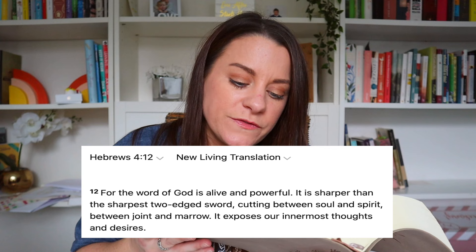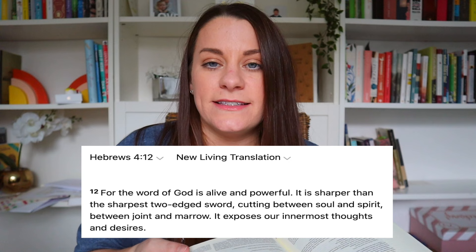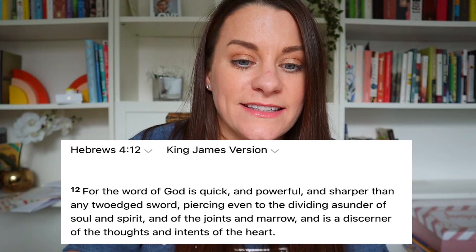So first of all, I'd like us to turn to Hebrews chapter 4, verse 12, and I'm just going to read this out. My version is NLT, the New Living Translation: 'For the word of God is alive and powerful. It is sharper than the sharpest two-edged sword, cutting between soul and spirit, between joint and marrow. It exposes our innermost thoughts and desires.' And the King James Version says: 'For the word of God is quick and powerful, sharper than any two-edged sword, piercing even to the dividing asunder of soul and spirit, and of the joints and marrow, and is a discerner of the thoughts and intents of the heart.' So when I'm reading, I'll just read my NLT — I find it one of the easiest translations to read and I really enjoy it.